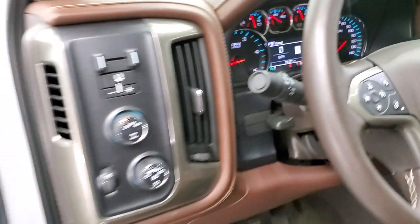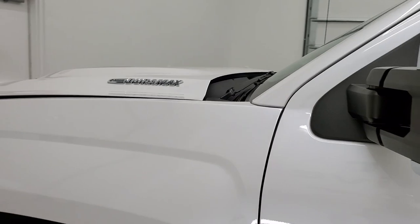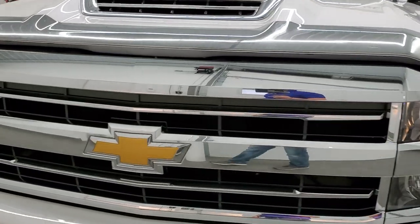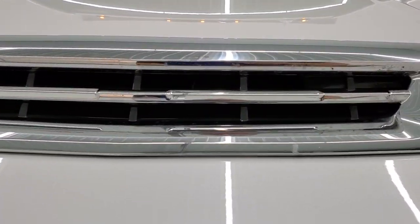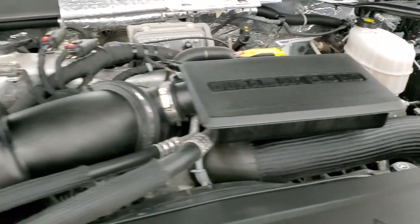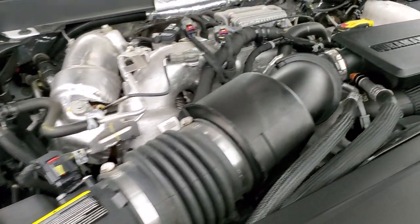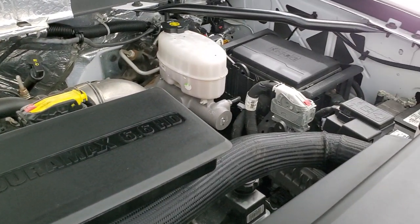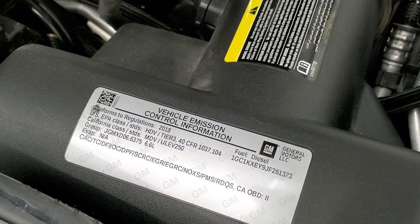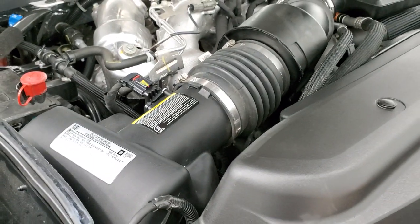The truck starts right up with no check engine lights or anything like that. Under the hood we have the 6.6 liter Duramax diesel L5P engine — the engine bay is very clean and it runs very smoothly. Once again, this truck has been fully safety inspected by our service shop with a fresh oil and filter change and all fluids checked and topped off — 100% ready to go. There's your emission sticker, and that cowl induction brings air in right here and goes right into the air cleaner through the hood.